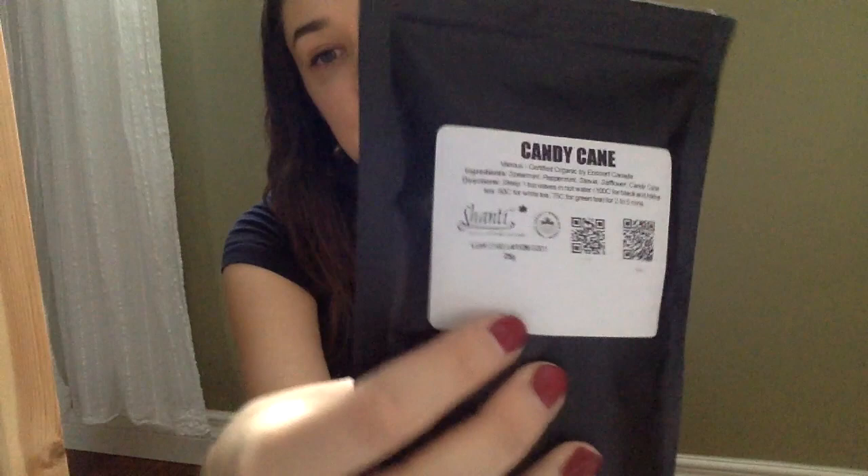Another tea that I really like is Shanti Tea — that's the name of the brand. This is a candy cane tea that they have for Christmas this year. They don't use anything artificial in any of their teas; it's all organic and fair trade, which is great. This one is like a mint type tea with spearmint, peppermint, stevia, and safflower. It actually says it has little candy canes in it but I have yet to get a candy cane — maybe I just got a defective batch! It still tastes really good and it's been one of my favorites this Christmas. Shanti Tea is an Ottawa company but they do have a website you can order from, and I've tried a bunch of their teas and they're all really good.